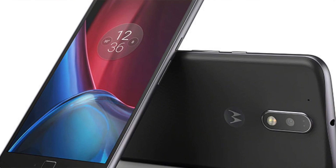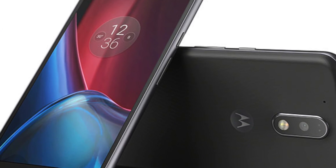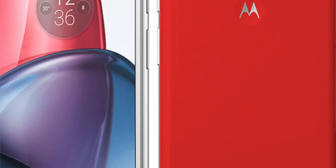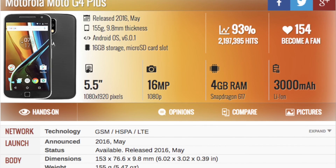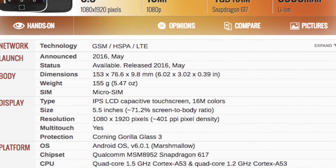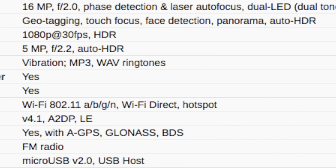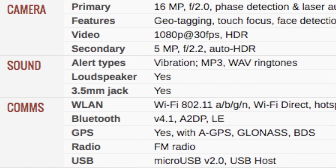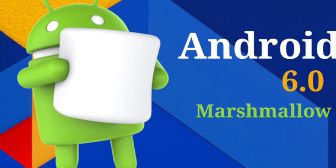At number 1 there is the Motorola Moto G4 Plus, launched in May 2016. The phone comes with a 5.5 inch touchscreen display with a resolution of 1080x1920 pixels at 401 ppi. It is powered by a 1.5GHz octa-core Qualcomm Snapdragon 617 processor with 2GB of RAM, and packs 16GB of internal storage expandable up to 128GB via microSD card. The Moto G4 Plus features a 16MP primary rear camera and a 5MP front shooter for selfies, running Android 6.0 on a 3000mAh non-removable battery.